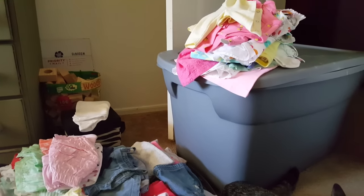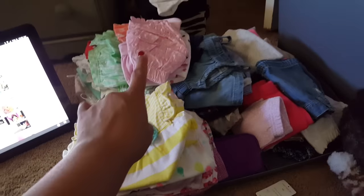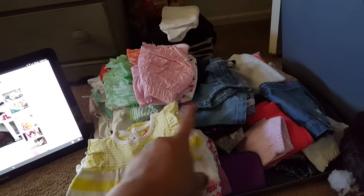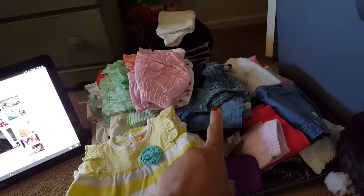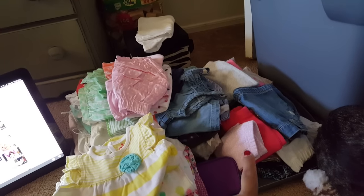I can't even tell you how many are over there. And then these are her rompers. And those are little sets, you know, that have tops and shorts. And then I have two sets of overalls for her, a little jumper. And these are pants and things.